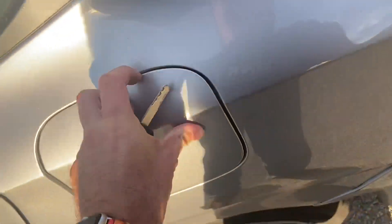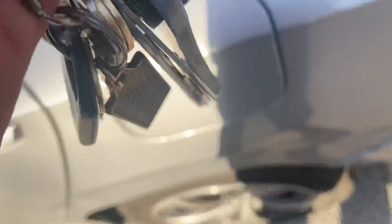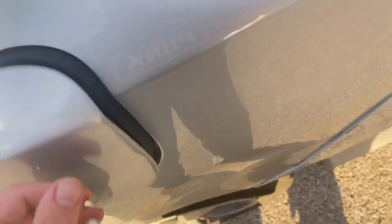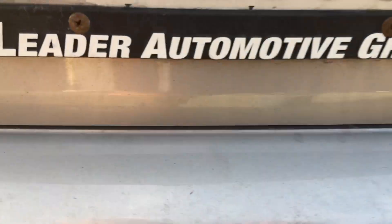Fuel door right here — lockable with the key, but it's capless, so that's cool. And here's the trunk. There's nothing in here, but it comes with a backup camera, which is a pretty decent backup camera.